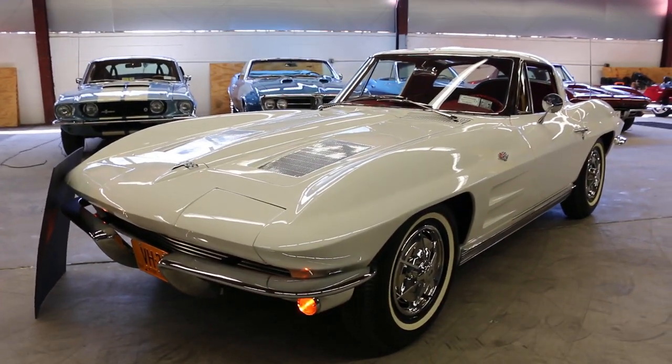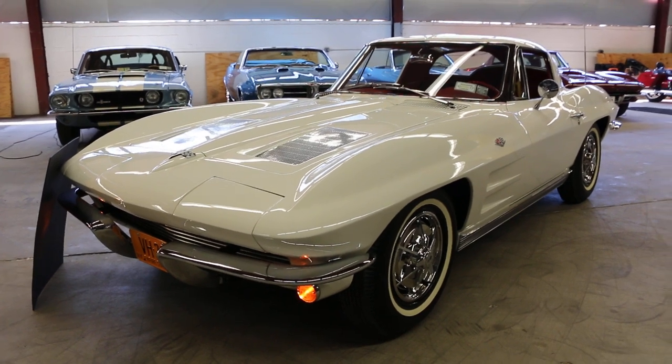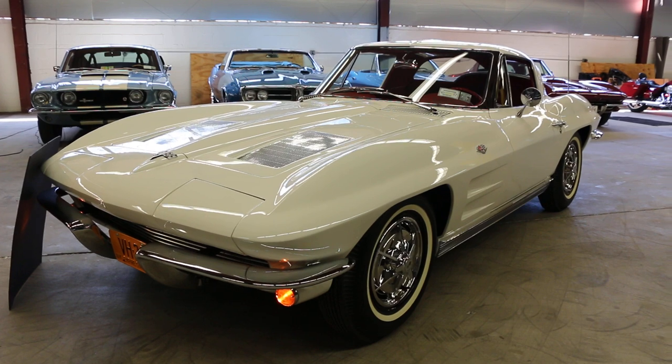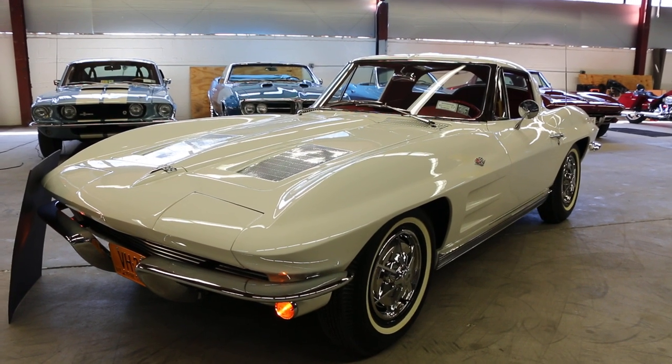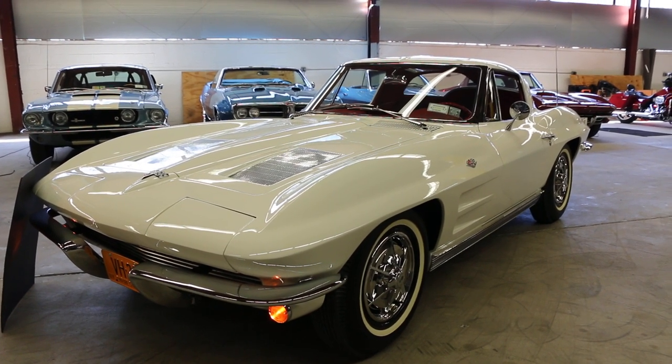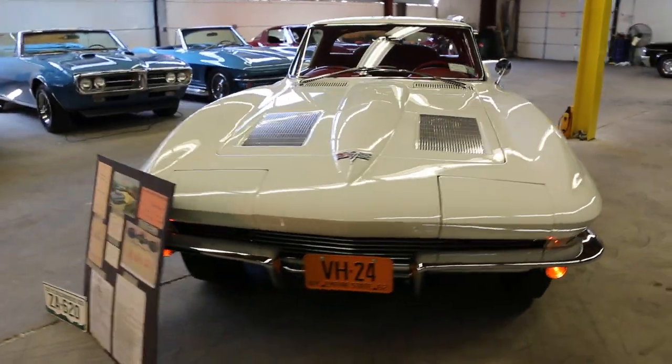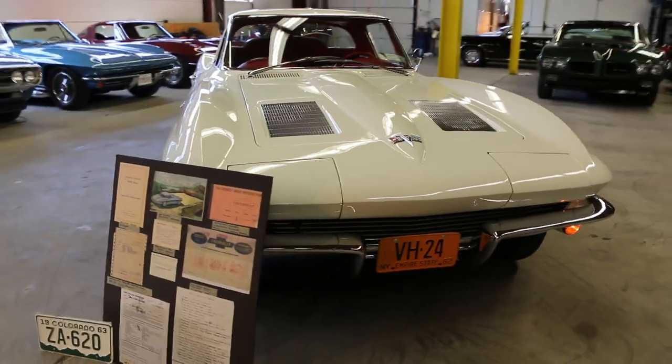There's lots of documentation from the Hertz Corporation — from General Motors to Hertz about this car. It really is a special piece. And there were nine made? I don't have an actual figure, but I'm told that nine vehicles were made this way for Luby Chevrolet.